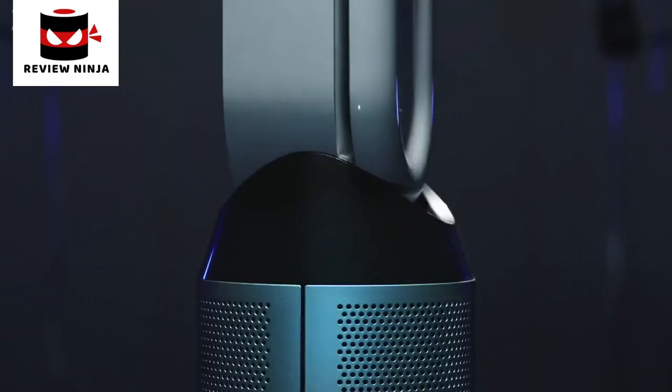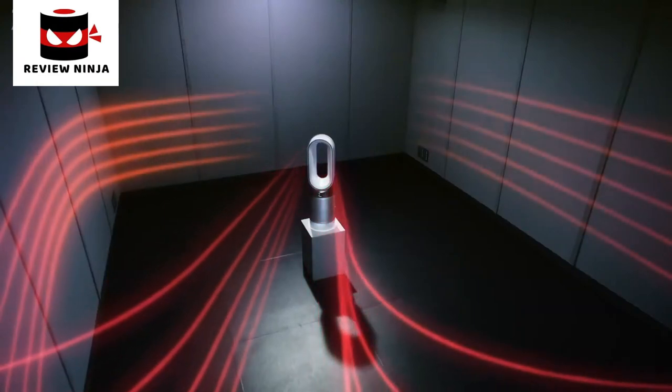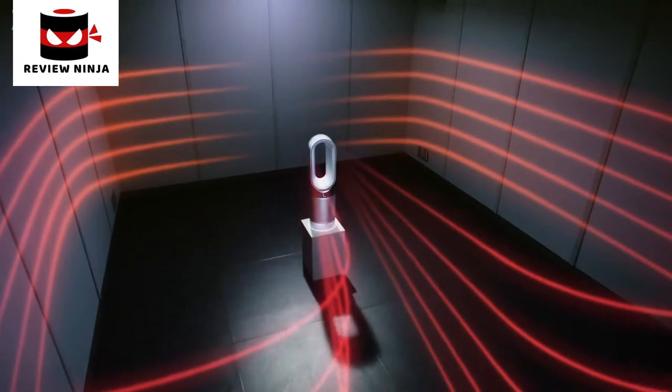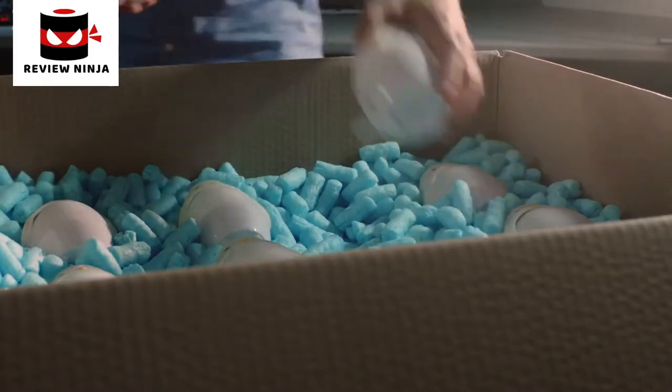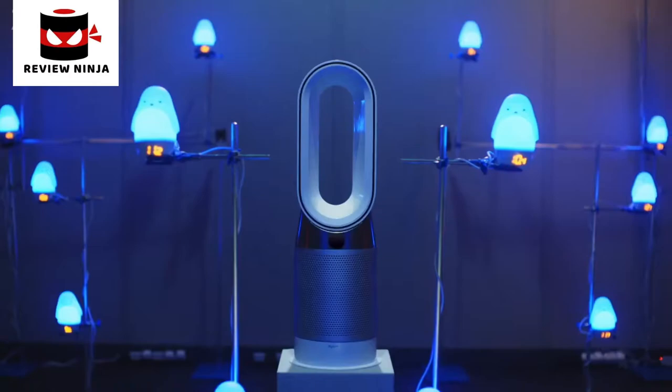Combined with our unique 350-degree oscillation mechanism, our latest purifying fan heater mixes and circulates heated air quickly. To help visualise the benefits of whole room heating, we've placed heat-sensitive night lights throughout our test lab.